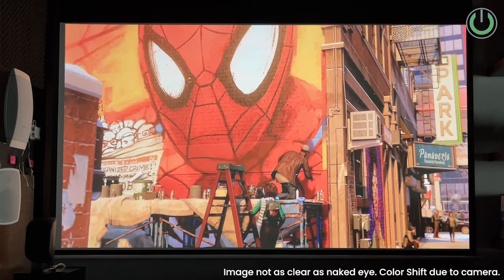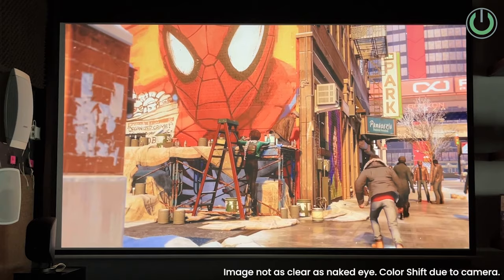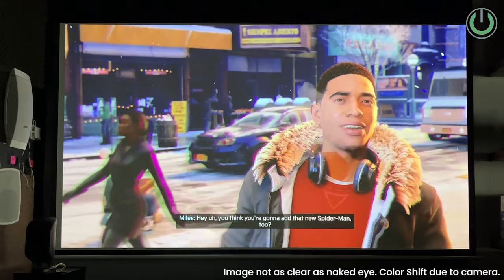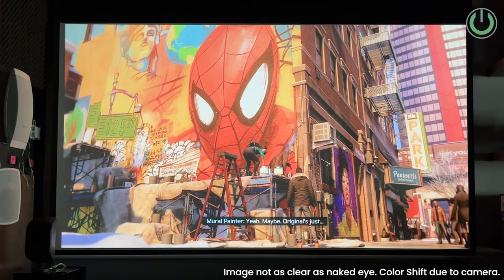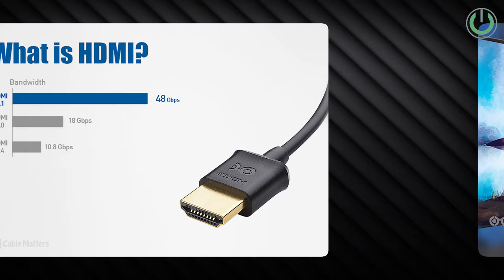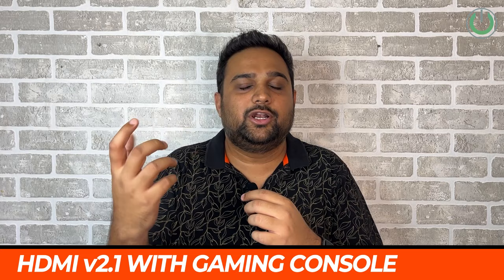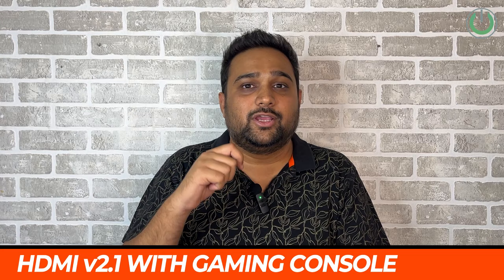Gaming culture is becoming very popular in the home entertainment space. AR-based games, simulation-based games, and consoles like PlayStation or Xbox are extremely popular. Having an HDMI 2.1 cable from your AV receiver to these consoles is very important. When building a future-proof home cinema room, make sure to plan for space that can accommodate a gaming experience, including simulation software and AR setups.